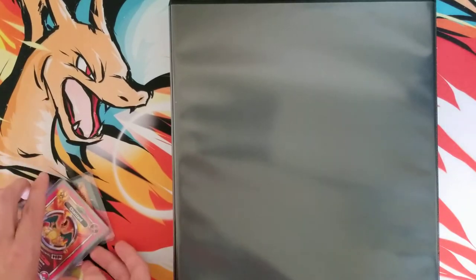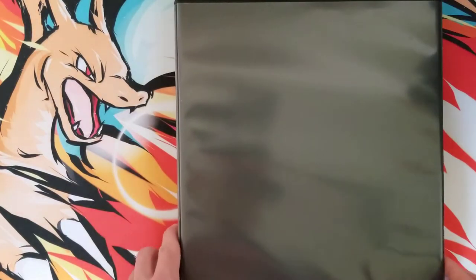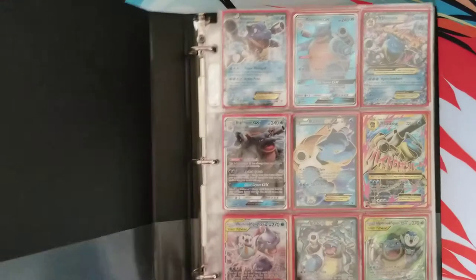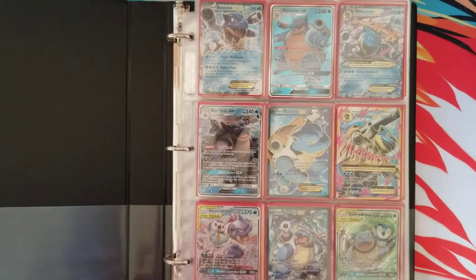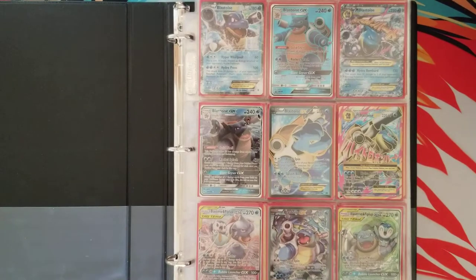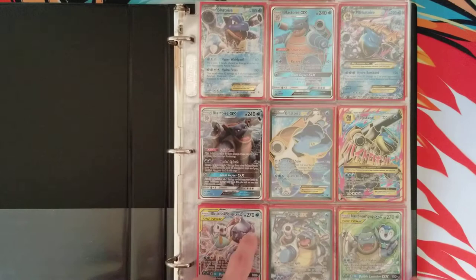Let me know if you guys are interested in seeing purchases that I make, because I do quite a bit, but I kind of do them off camera. Now let's show you guys what's inside this binder. I got asked the question — do I collect Pokemon other than Charizard? And the answer is yes. The non-Charizards are in this binder.